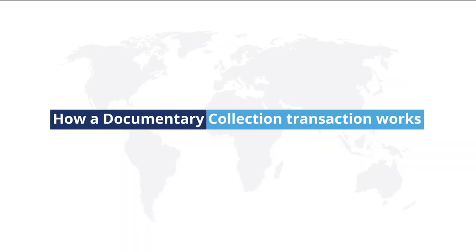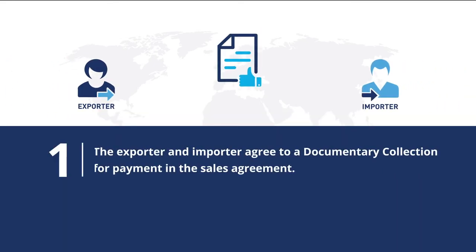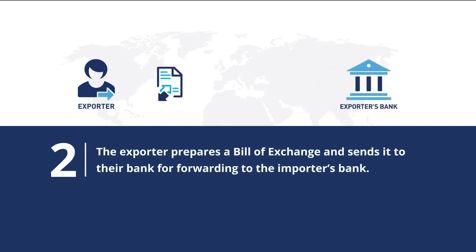Here is how a Documentary Collection transaction works. First, the exporter and importer agree to a Documentary Collection for payment in the sales agreement. Next, the exporter prepares a bill of exchange and sends it to their bank for forwarding to the importer's bank.